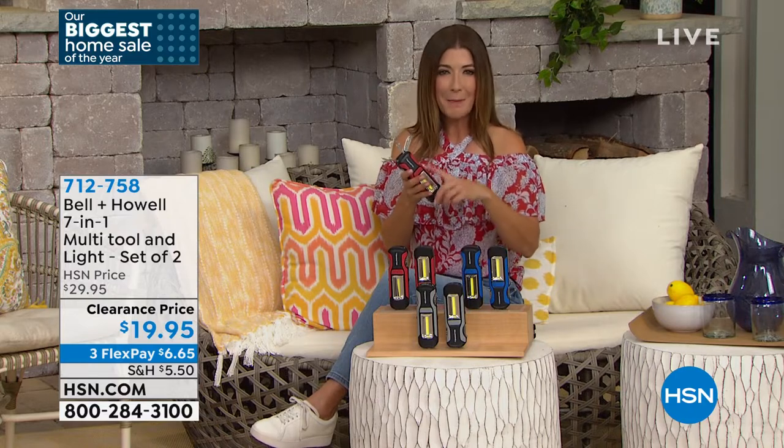The host mentions she tried fly fishing for the first time on a recent Colorado vacation and kept needing tools. Luke adds it has a belt clip on the back so you can clip it to a belt or backpack — and everything you need is right at your fingertips: knife, scissors, screwdrivers, bottle opener, and can opener.